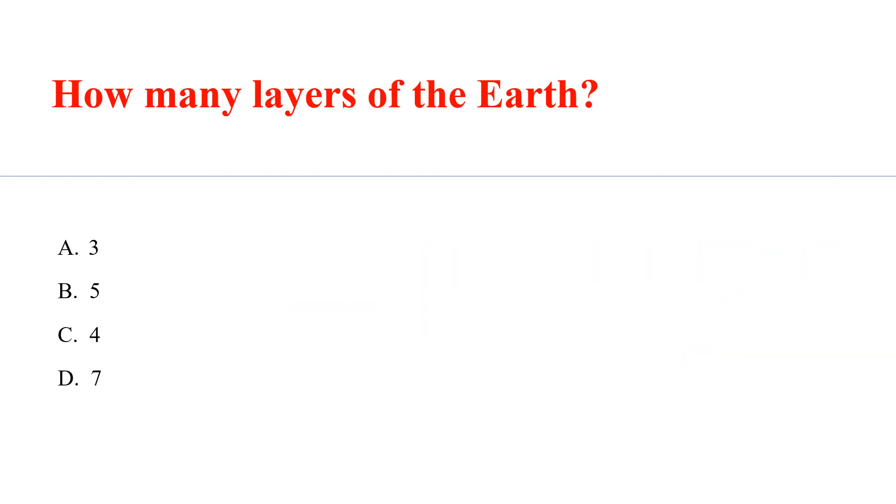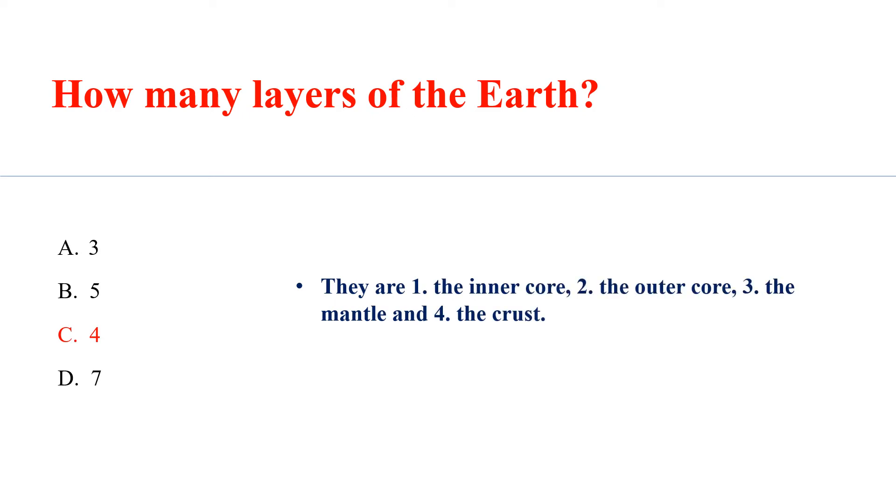How many layers does the Earth have? Answer C: 4 — the inner core, the outer core, the mantle and the crust.